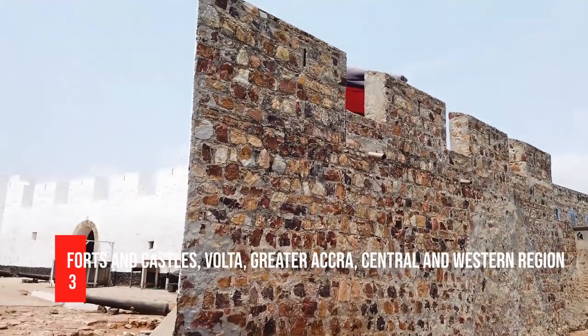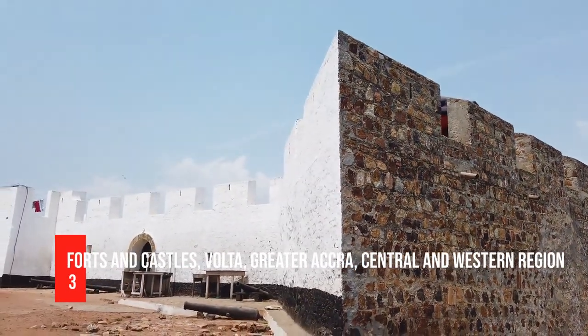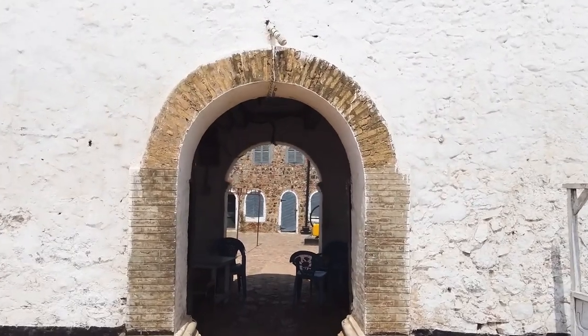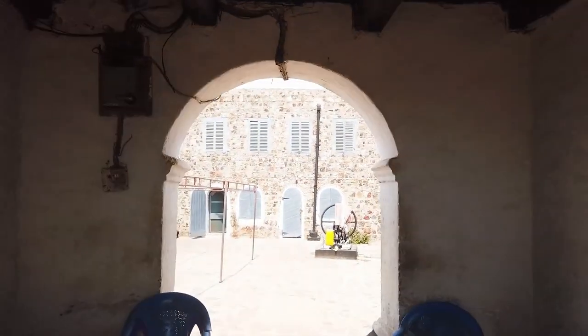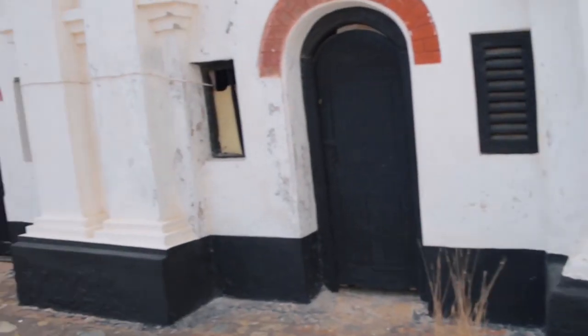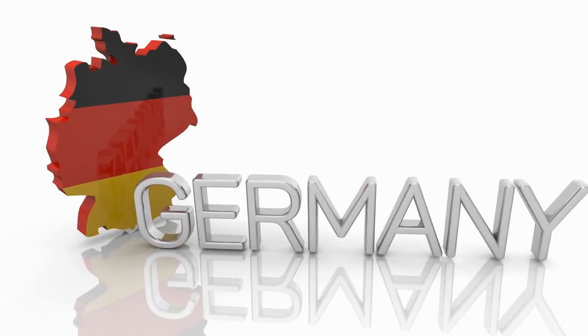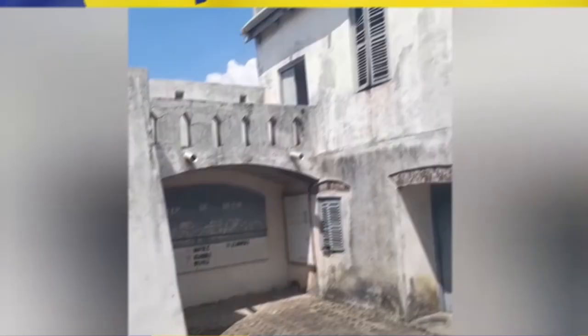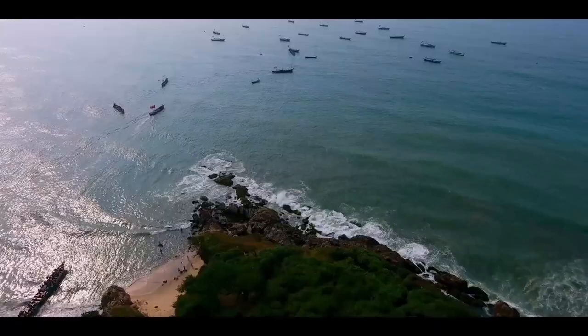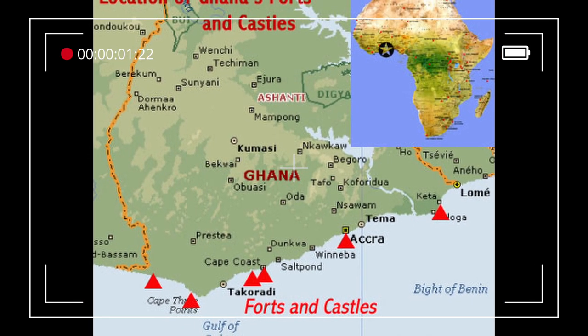Number 3: Forts and Castles, Volta, Greater Accra, Central and Western Region. This is Ghana's second UNESCO World Heritage Site. Between the 15th and 18th centuries, fortified trading posts were built, stretching about 500 kilometers between the coasts of Bayin in the west and Keita in the east. Traders from Denmark, Britain, Germany, Holland, Portugal, Spain, and Sweden were among the forts' occupants, and they played a significant role in the gold and slave trades. This monument was designated a World Heritage Site by UNESCO in 1979.